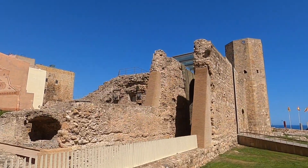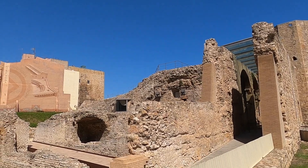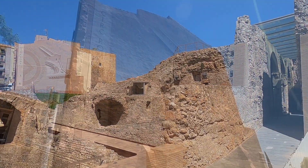To finish our day in Tarragona we visited the Roman ruins, such as the amphitheater overlooking the sea.